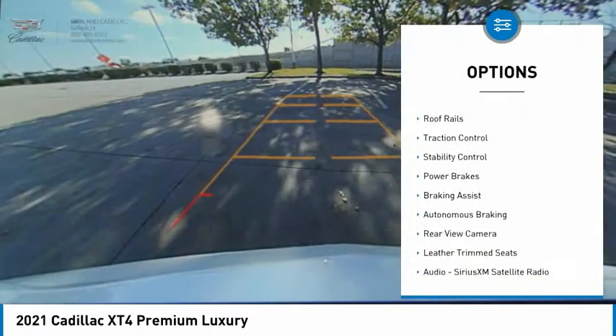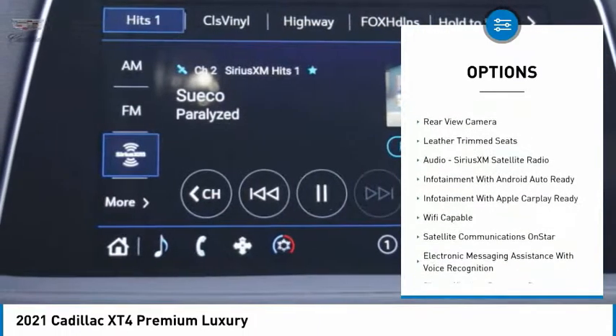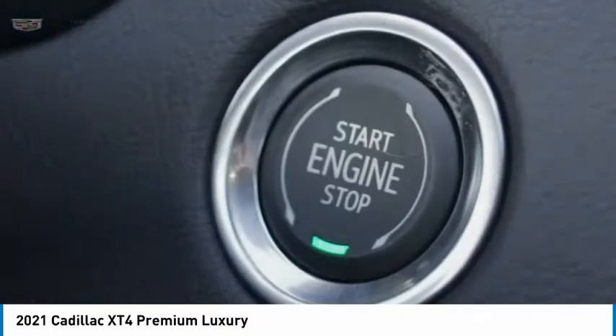Power windows with safety reverse, remote engine start, roof rails, traction control, stability control, power brakes, braking assist, autonomous braking, rear view camera, leather trim seats.